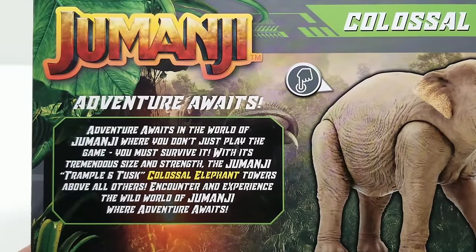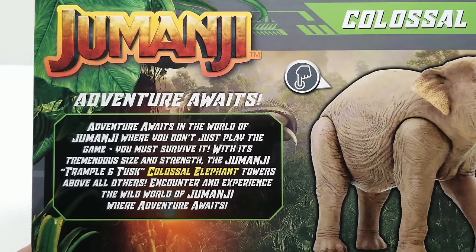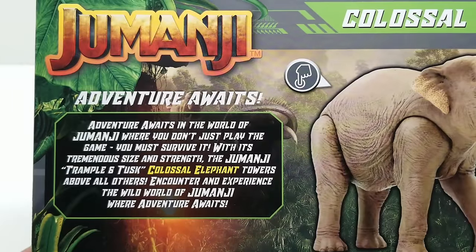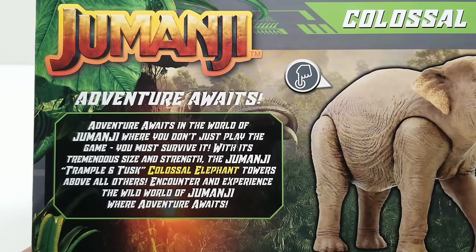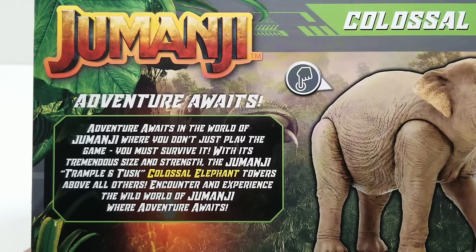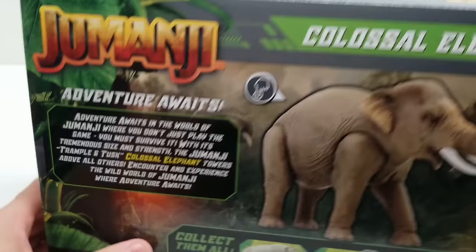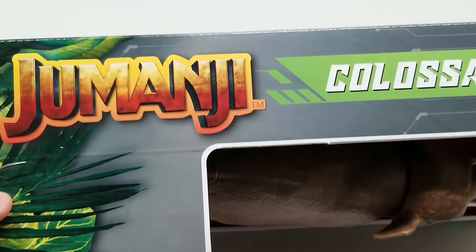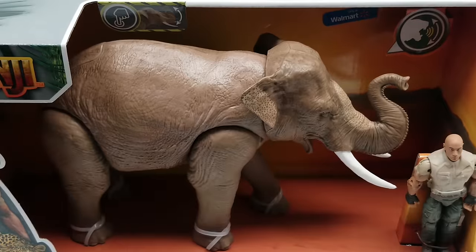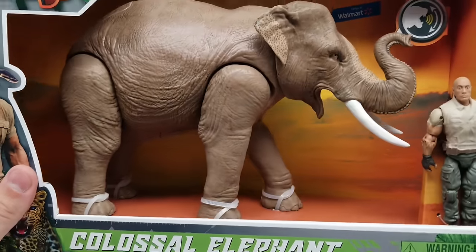It says: 'Jumanji — adventure awaits in the world of Jumanji where you don't just play the game, you must survive it. With its tremendous size and strength, the Jumanji Trample and Tusk Colossal Elephant towers above all others. Encounter and experience the wild world of Jumanji where adventure awaits.' There's action and head movement plus a realistic elephant sound button on the back.